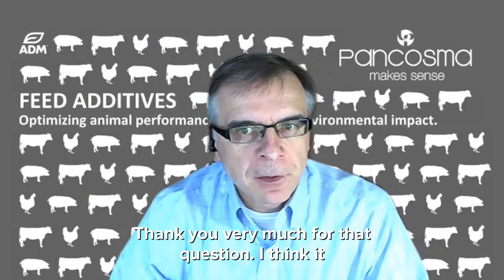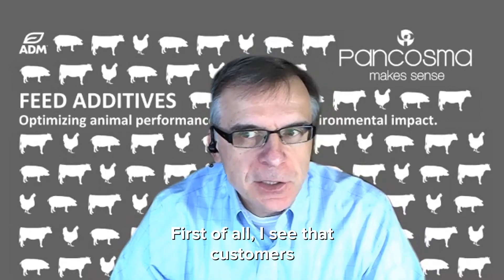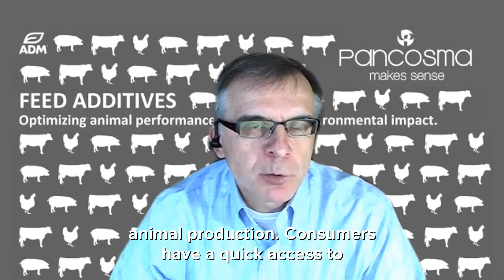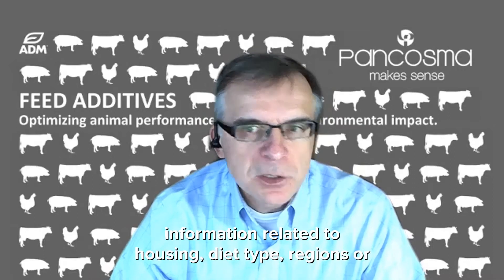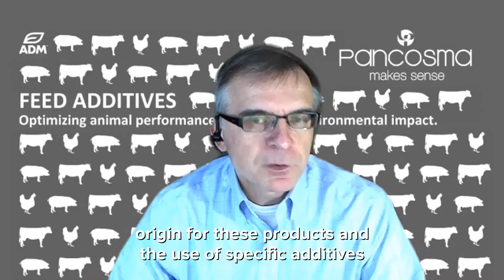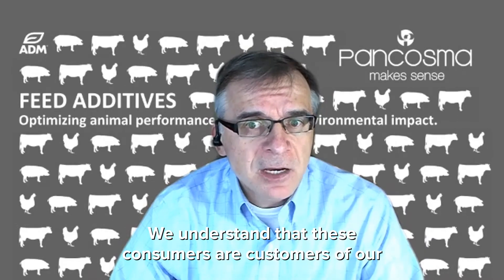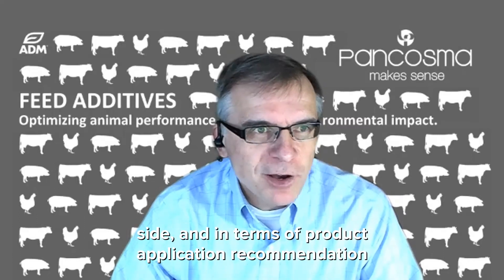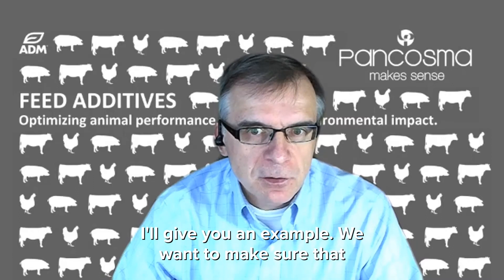Thank you very much for that question. I think it allows me to expand on what I have just broadly covered. First of all, I see that customers are increasingly interested in many, if not all, aspects of animal production. Consumers have quick access to information related to housing, diet type, region or country of origin for these products, and use of specific additives and potentially many more types of information. We understand that these consumers are customers of our customers. So anything we do on the application research side and in terms of product application recommendation should equally embrace both groups' needs and expectations.